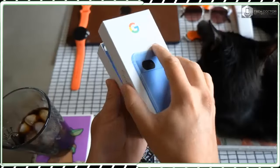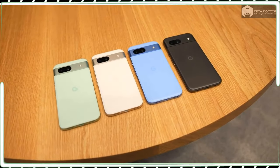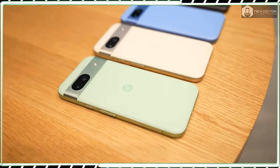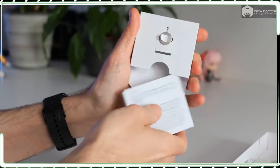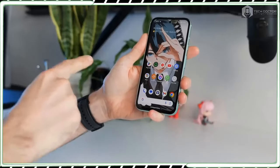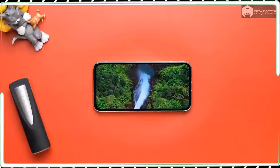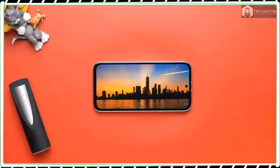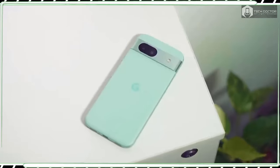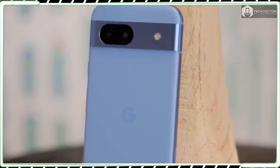Mid-range phones rarely get many color options besides the usual black and white, but Google has the Pixel 8a available in four different colors. You have obsidian and porcelain for those who prefer something more neutral-toned, while the bay and aloe options add a bit of charm. My Pixel 8a test unit is the aloe version, which has a deeper green tone over the mint color option of the Pixel 8. Google has yet to lower the price of last year's Pixel 7a, which is still selling for $499 on the Google Store, but I suspect it won't be long before it gets a price cut.